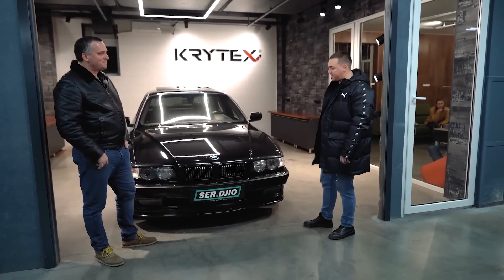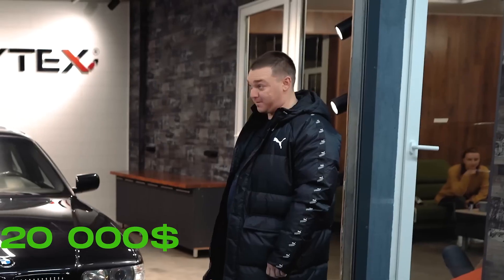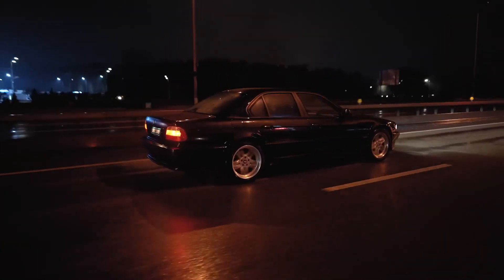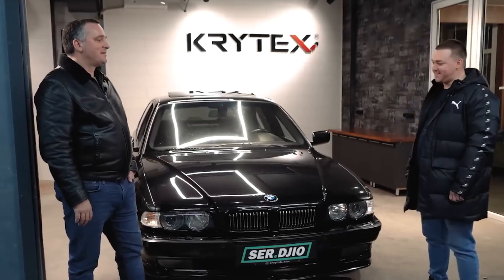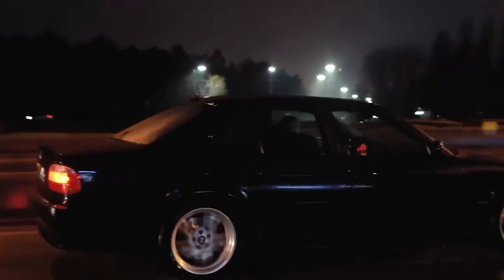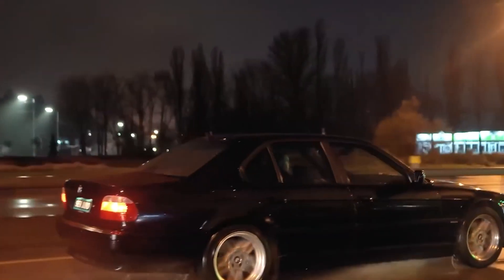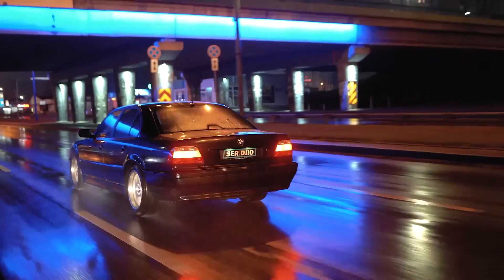Approximately in this condition the car costs from $20,000. Seriously? How much did you buy it for? I know you got it for a good price. Yes, we agreed with Sergey not to rob each other — which means you got this car for a fair price. Are you satisfied?